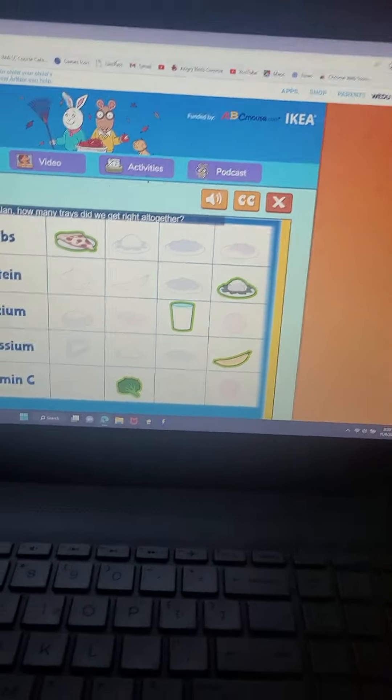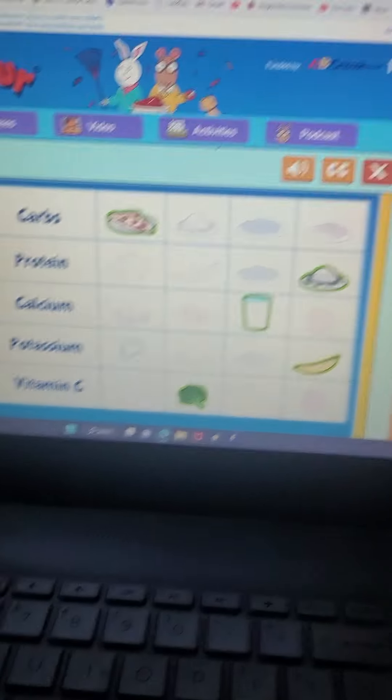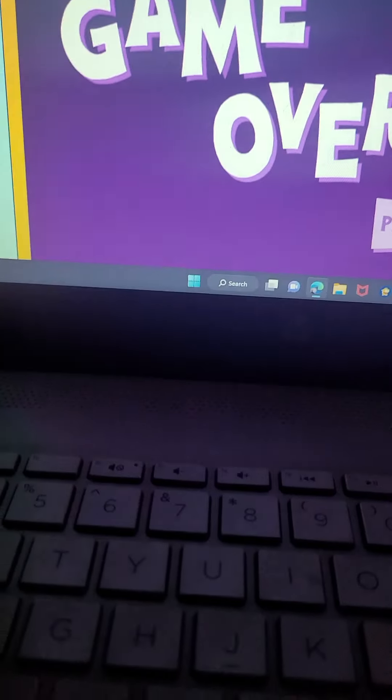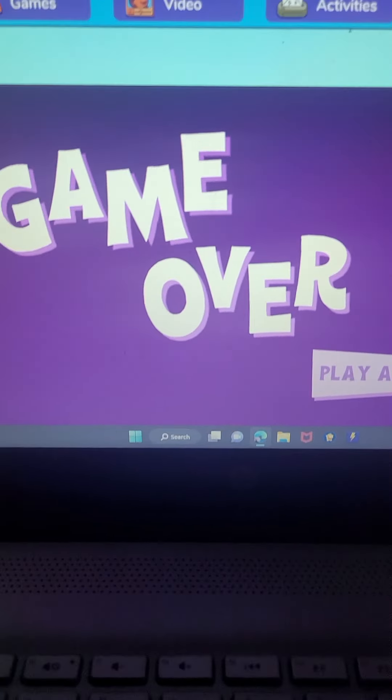Alan, how many trays did we get right all together? Fifteen. Well done! What a great game. Want to make more healthy lunches? Just click play again.